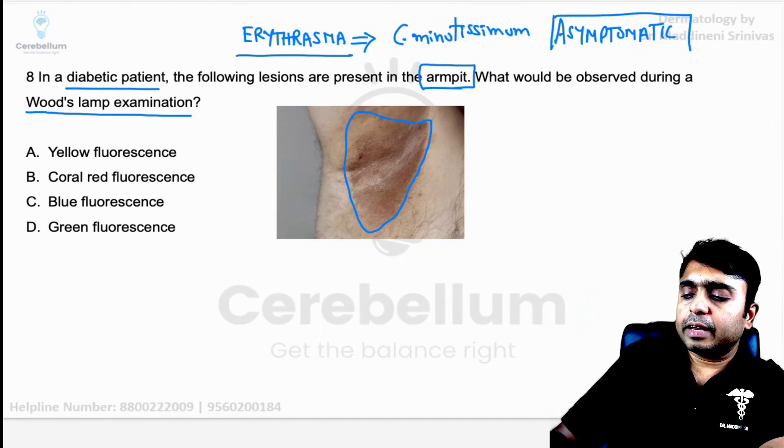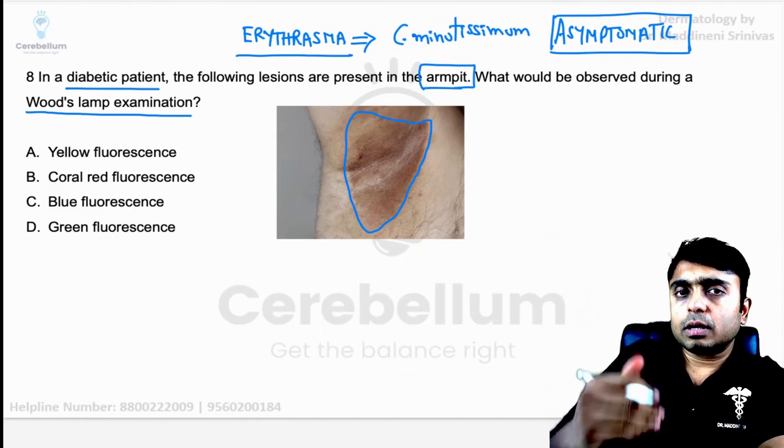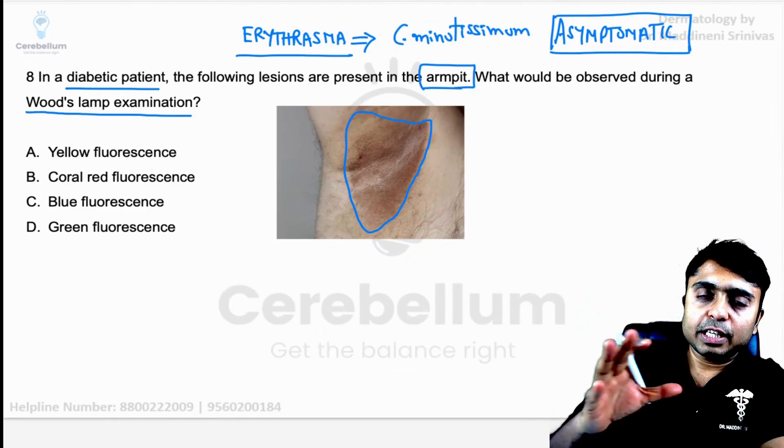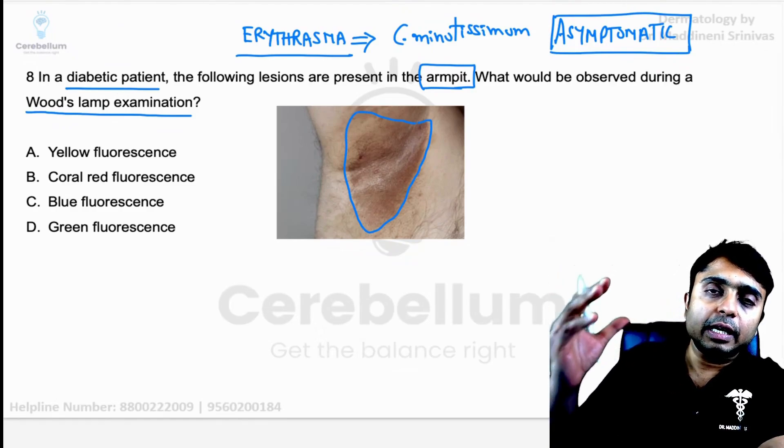You might be wondering: if it is asymptomatic, why is the patient going to come for consultation to a dermatologist?